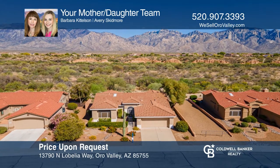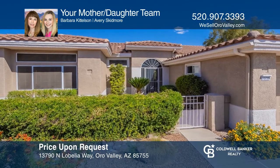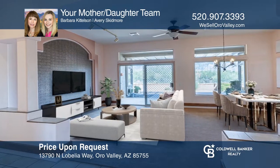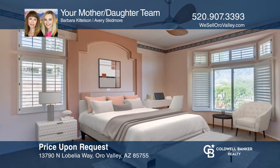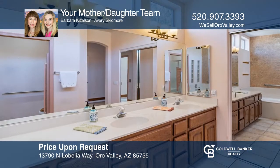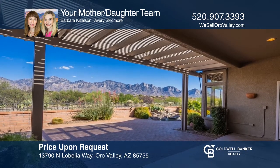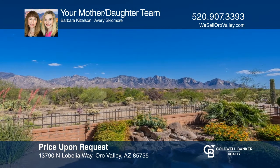This home has one of the best views of the Catalina Mountains. Boasting approximately 1,800 square feet, this home maximizes views from nearly every room. The kitchen, with a breakfast bar and pantry, opens to a bright Arizona room with a gas fireplace and patio access. The master bedroom has a bay window with plantation shutters, an ensuite bath with dual sinks, and a walk-in closet. A covered patio makes a great spot for watching the sunrise. Your mother-daughter team has the keys to your new home. Call today!